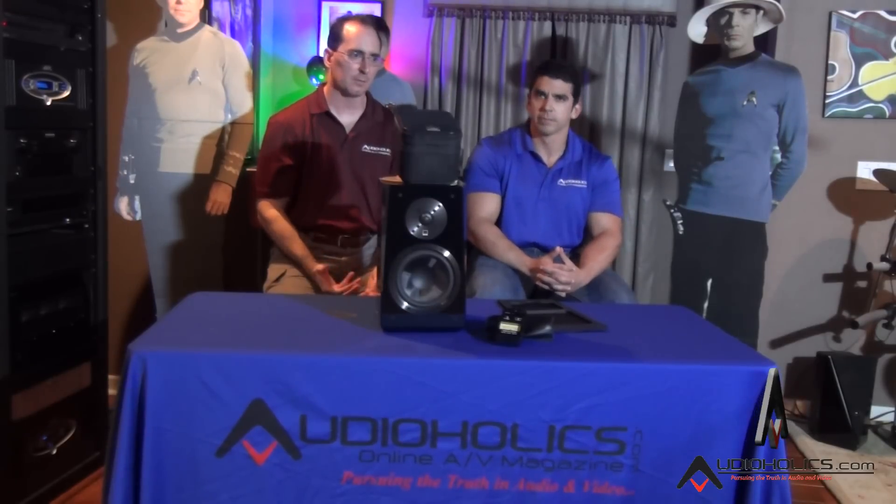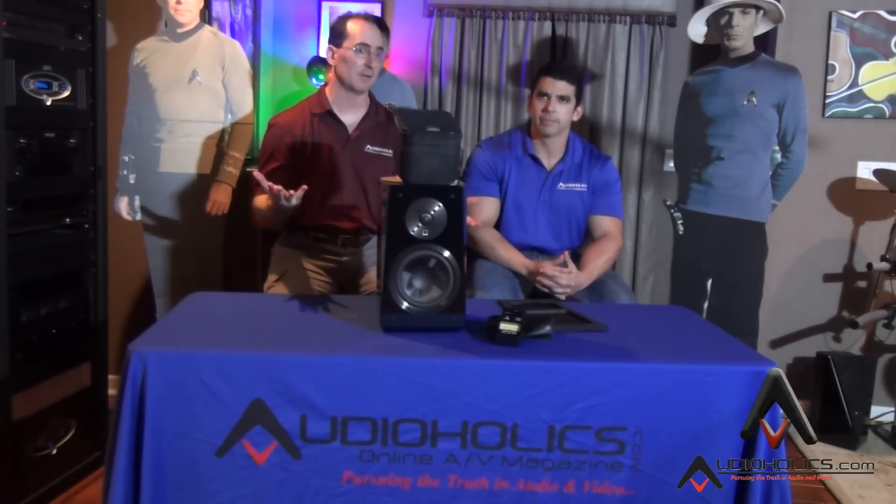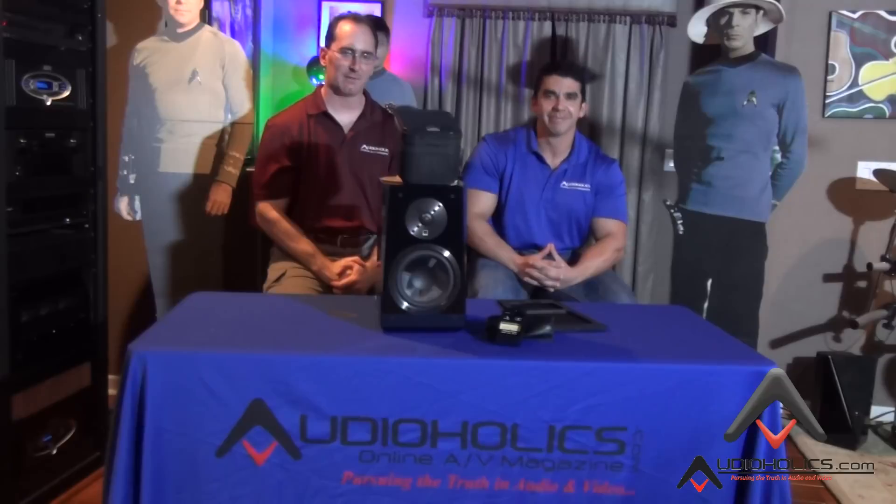I don't want to just do Dolby demo clips — I want to do real movies. Right now the only movie out in Atmos is Transformers, which makes sense since we were calling it a 'Cybertronian speaker' earlier — kind of ironic and cool. If there's a movie to use, it's Transformers — it's got a lot of wow factor.